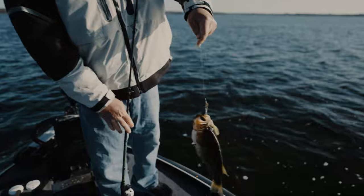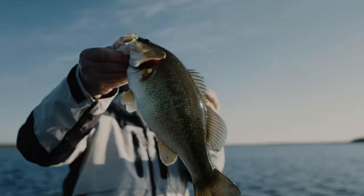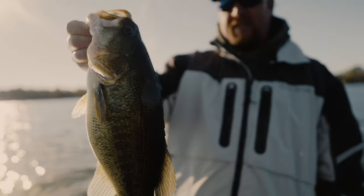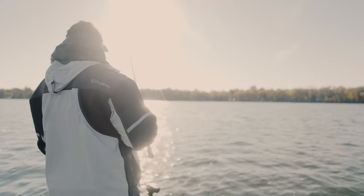Look how fat this fish is — as fat as I am! Look at that guy. Talk about feeding up on that Bait Fuel. That thing, you'd think that was a pre-spawn fish. Look at that. How awesome is that? Wow.